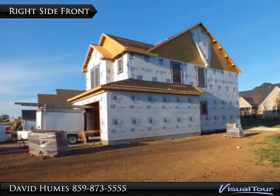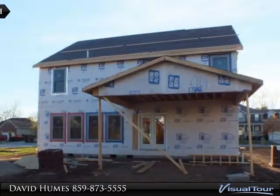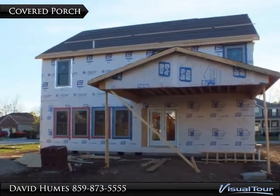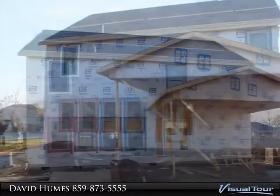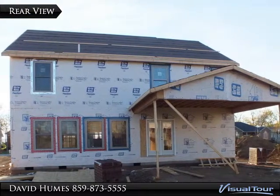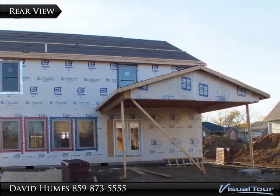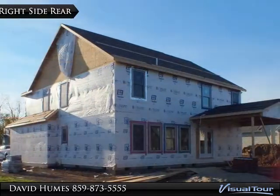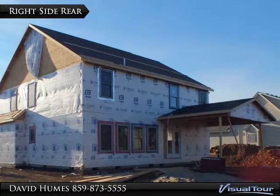View of the house from the front right side looking into the garage. Covered porch off of the kitchen and breakfast area. Four side-by-side windows will allow a lot of light into the family. View from the right rear side of the house under construction.